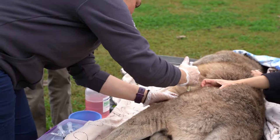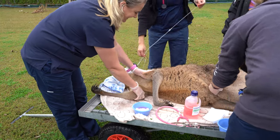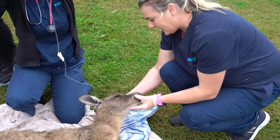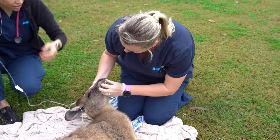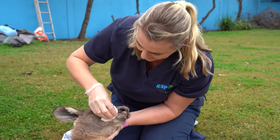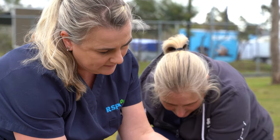While we've got him out, we'll make sure we do a full check and make sure he's got nothing else causing him discomfort. Once the vets got him out, we discovered not only did he have a wound on his paw, but he had some on his legs, his tail, his face, along his jaw and his nose. He would definitely be breeding age at this size — about 60 kilos. He's one of our resident roos and probably a solitary male.